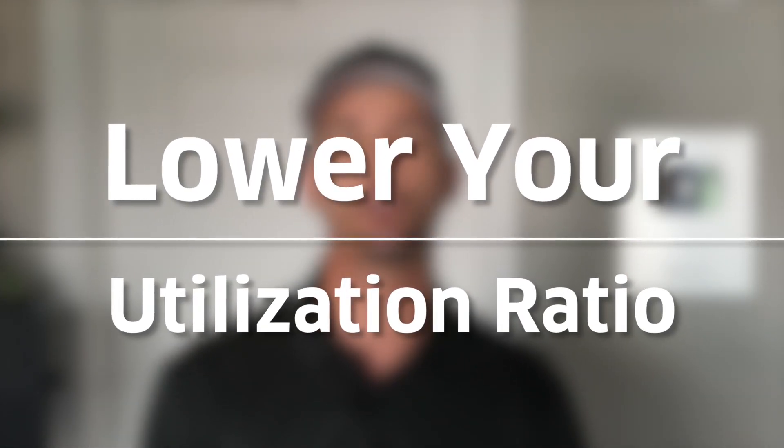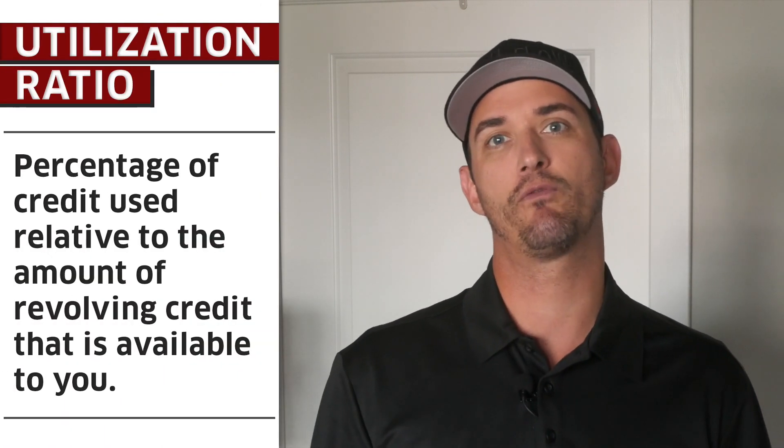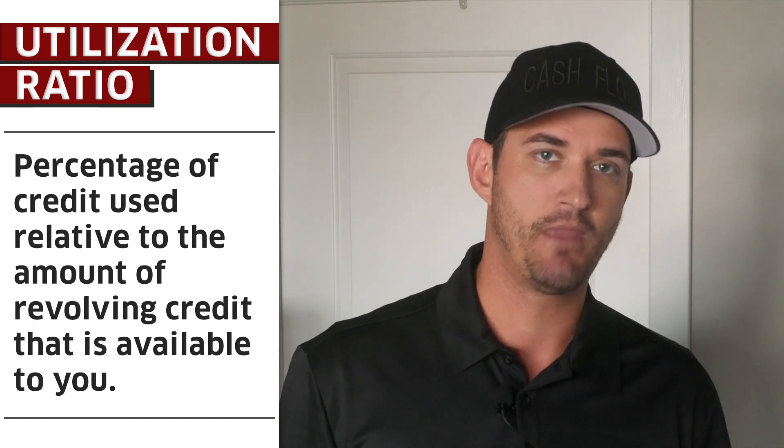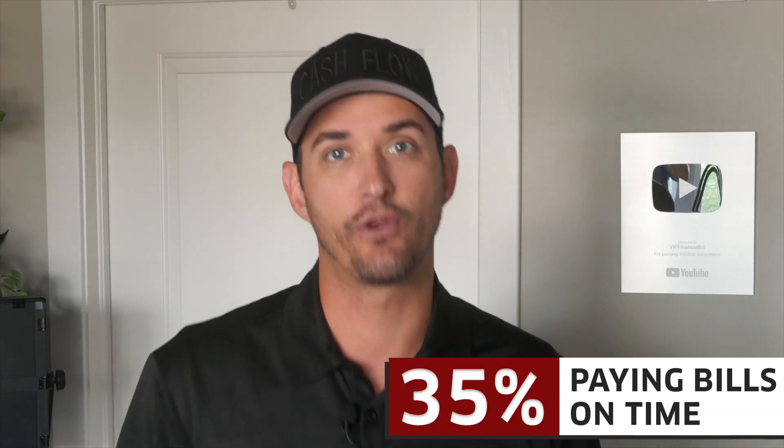The main reason to get credit card limit increases every three to six months is to lower your utilization ratio. The utilization ratio, if you're new to this, is a percentage of credit used relative to the amount of revolving credit that's available to you. It's a ratio that actually affects 30% of your overall credit score. That may not sound like a lot, but paying your bills on time is actually worth only 35% of your score. So keeping a low utilization ratio is critical to maintaining perfect credit.